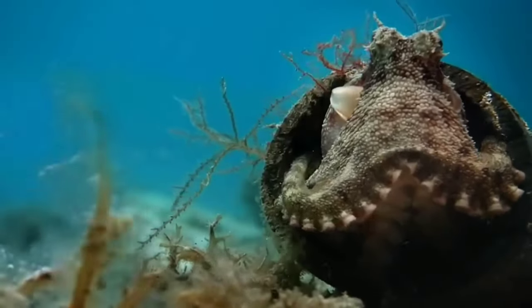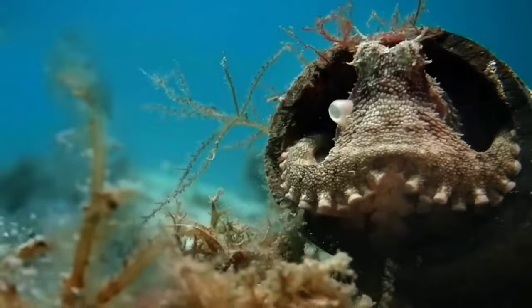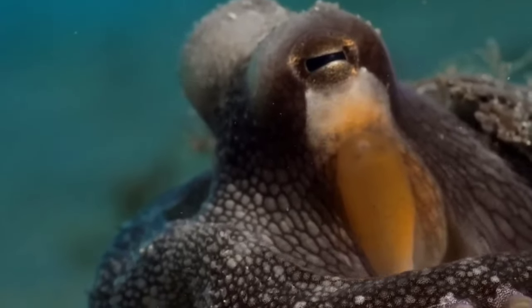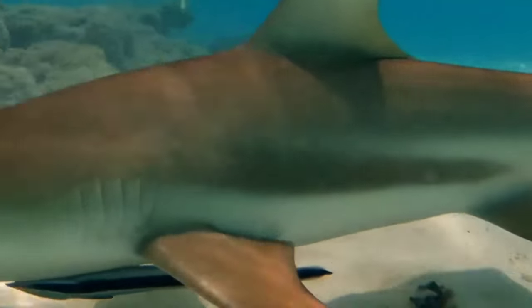There is an octopus. Octopuses have eight arms — not tentacles — with suckers in the form of concave dots on the arms, which are used to move on the sea floor and catch prey. The octopus arm is a muscular hydrostat structure that consists almost entirely of layers of boneless muscle.